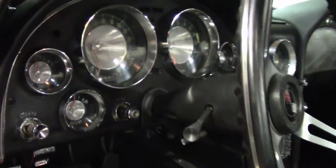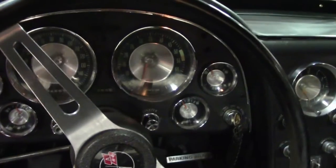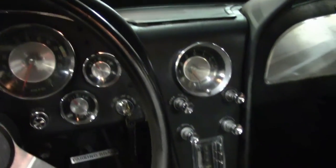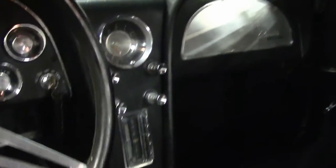1963 was the first year of what is commonly called the mid-year Corvette, which ran from 1963 to 1967. It is probably the most iconic and beautiful design of a sports car we have ever seen.